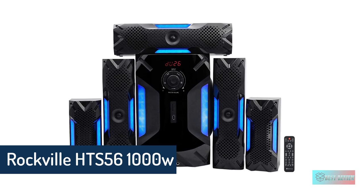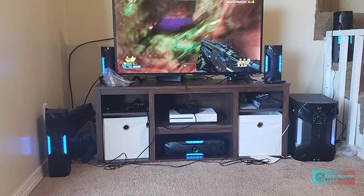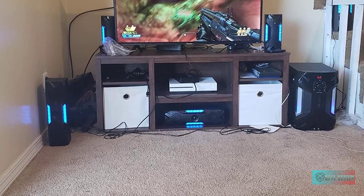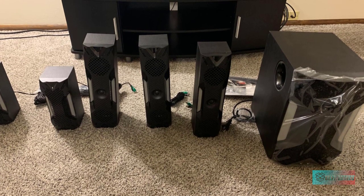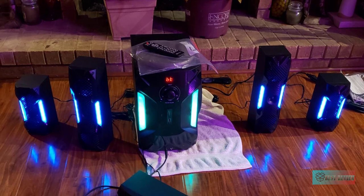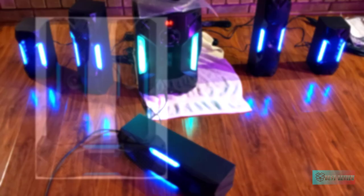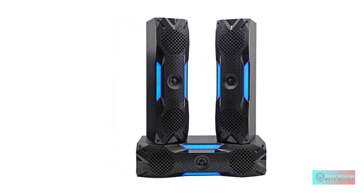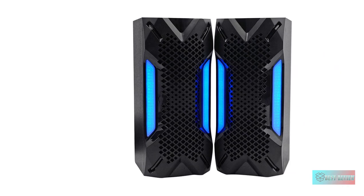Rockville HTS56 Home Theater System — 5.1 Channel. 1000 Watts Peak Power, 500 Watts Program Power, 250 Watts Continuous RMS Power. 8-inch subwoofer with built-in receiver. One 3-inch center channel speaker, two 3-inch full-range front channel speakers, and two 3-inch full-range rear channel speakers. Top quality MDF wood cabinets with plastic front panels. Built-in FM receiver with digital display and selectable preset equalizer curves. You can independently control the volume of each speaker and the subwoofer.